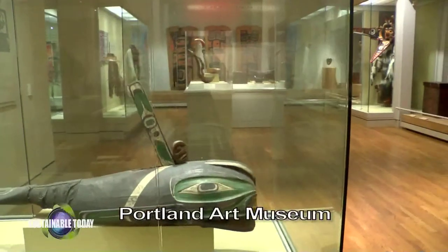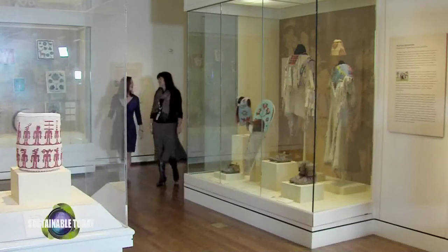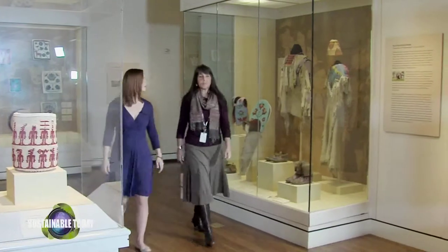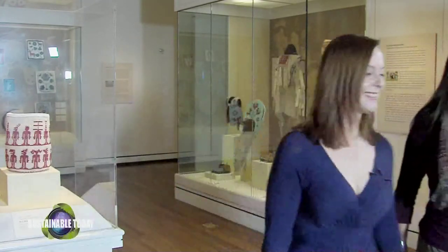Preserving indigenous knowledge is also the job of Dina Dart. She is the curator of the Native American art exhibit at the Portland Art Museum. Dina was not able to visit the Plank House for her presentation this year, so we came to the museum for a special tour.